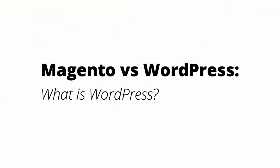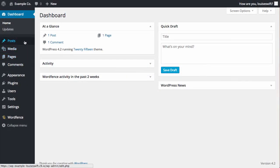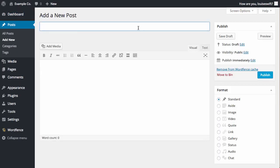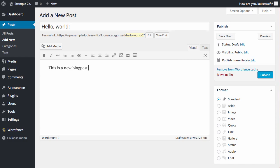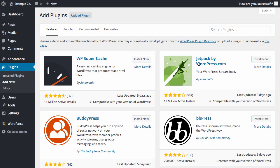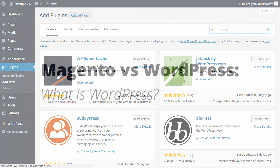With WordPress, it's also completely free and open source. It's a framework with its roots in blogging and content publishing. There's a large community of theme and plugin developers. Some themes and plugins are free and some are premium, so there are a lot of good quality options for extending your WordPress website to do many other things. You can turn a WordPress blog into a social network, add a forum, and obviously add a lot of e-commerce features.